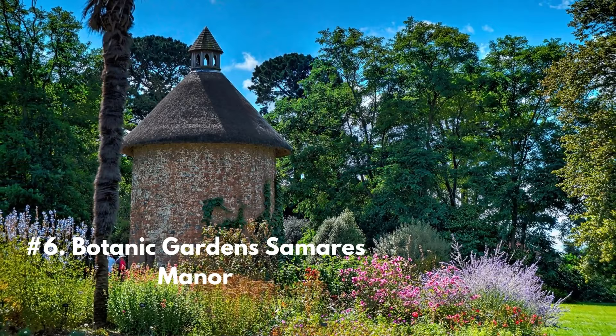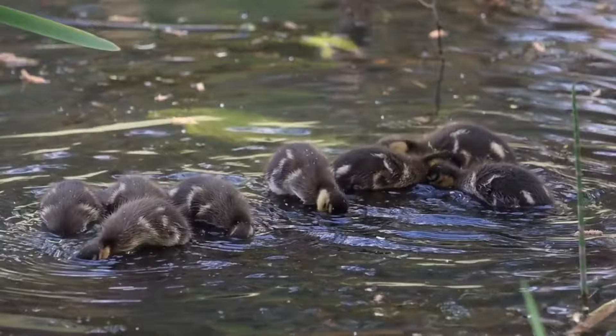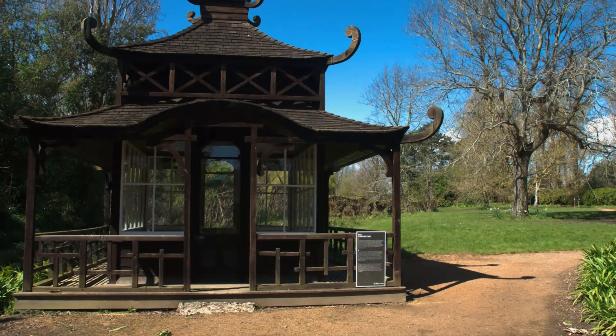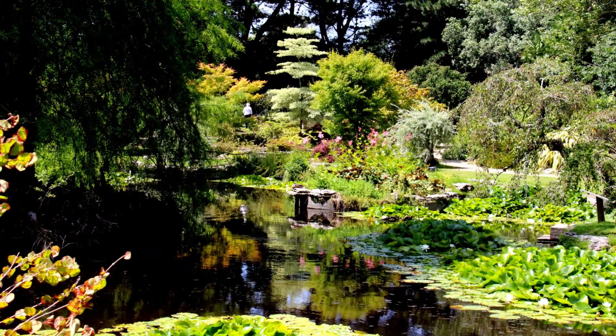Number 6: The Botanic Gardens at Samares Manor is a beautiful and tranquil attraction located in the parish of St. Clement. The gardens are situated within the grounds of the historic Samares Manor, which dates back to the 16th century and is surrounded by lush woodland. The Botanic Gardens are divided into several themed areas, showcasing a variety of exotic and rare plants from around the world. One of the main attractions is the Japanese Garden, which features a traditional tea house, a koi pond, and a range of ornamental trees and plants.